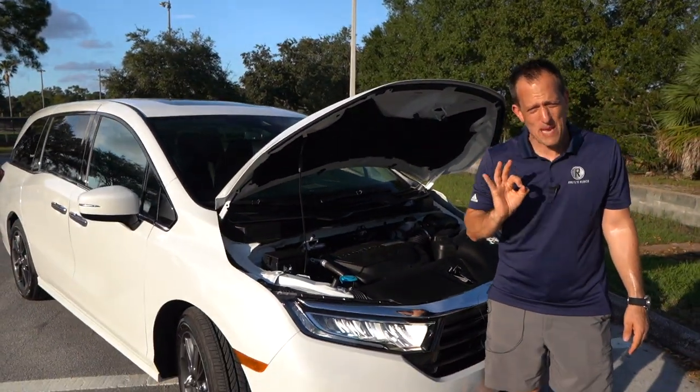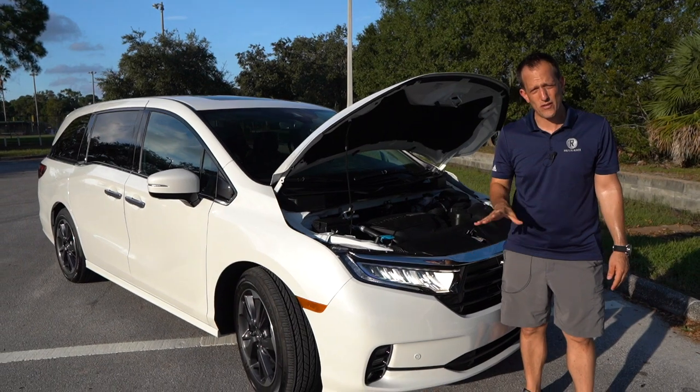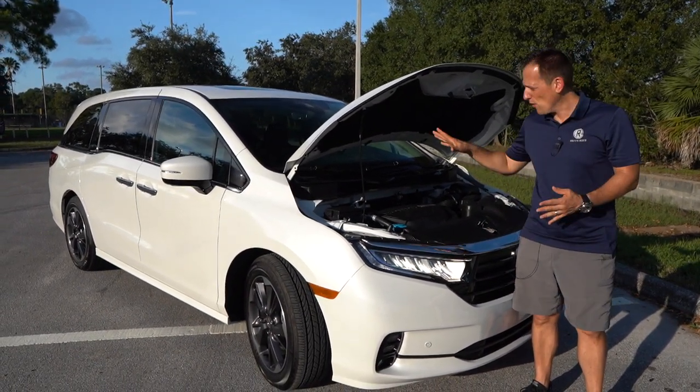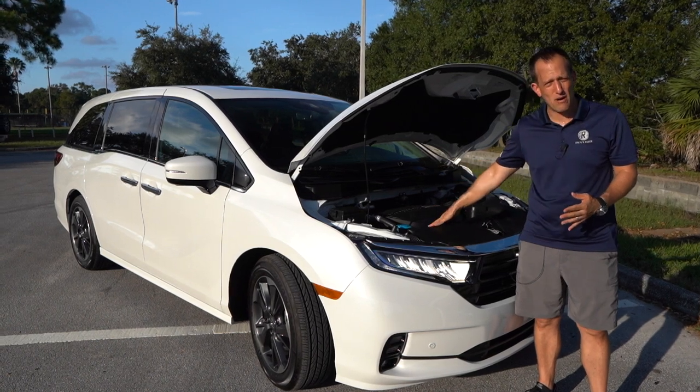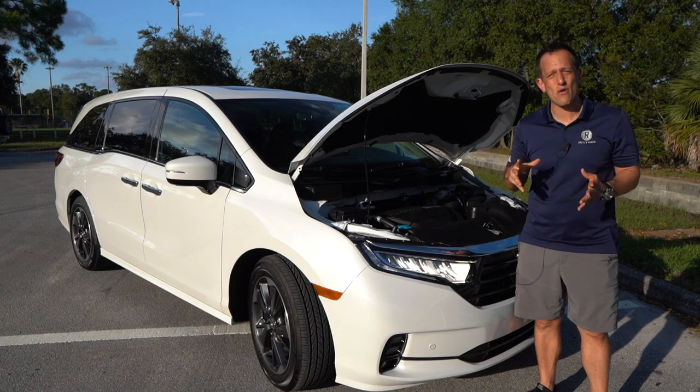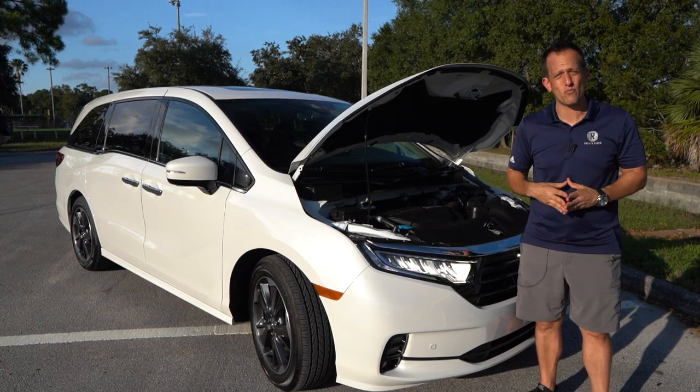One sticky point with the new 2021 Toyota Sienna is that it's only available as a hybrid. So if you want a naturally aspirated internal combustion engine, the Honda Odyssey is one of those choices. Let's get to the interior and see what big things are in store on the Elite.